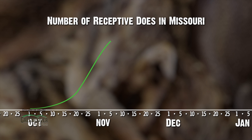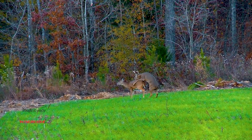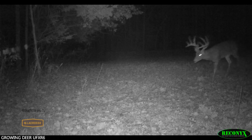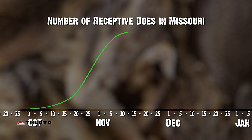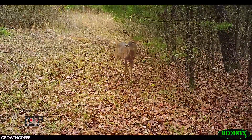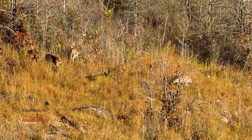Throughout much of the whitetail's range, we're past the peak of the rut. That peak is when the highest percentage of does are receptive. Bucks aren't having to move as far in between does, so it can be hard to see and catch a buck on his feet. However, as we shift to the right side of that bell-shaped curve, we're going to start seeing activity very similar to the pre-rut. We're going to start seeing scrapes opening again, bucks cruising.